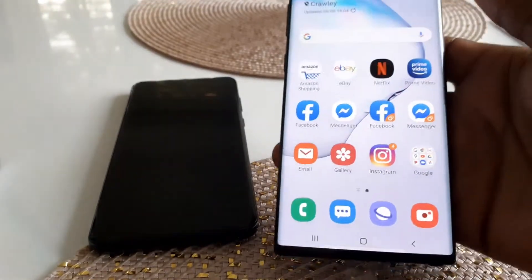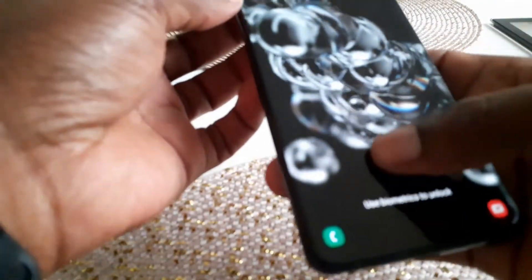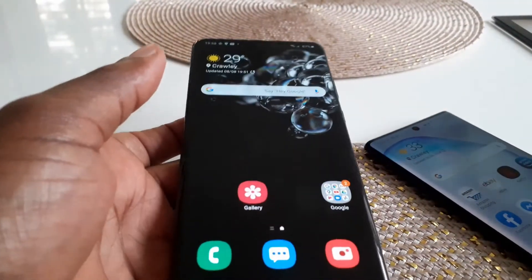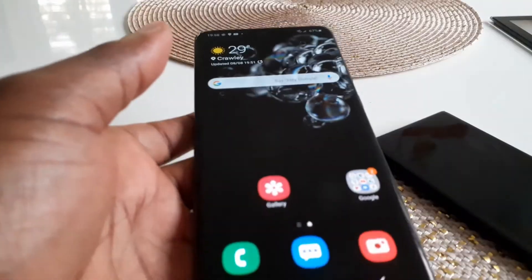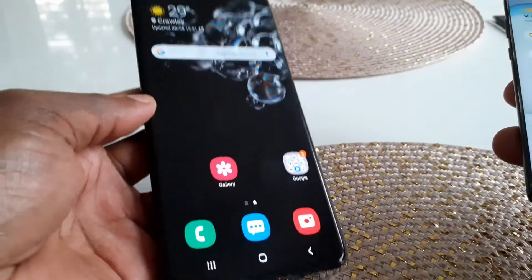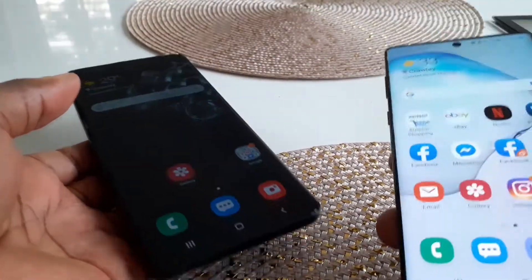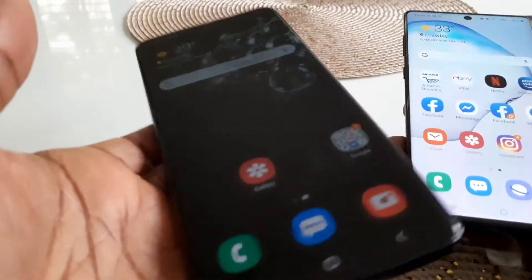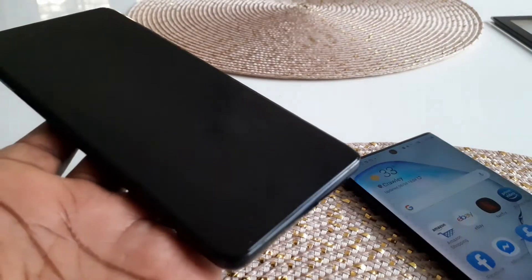I also have here a Galaxy S20 Ultra. You need to keep the names straight because we're talking about the Note 20 Ultra and the S20 Ultra. This is the S20 Ultra — the one with the Space Zoom. And this is the Note 10, the smaller of the Notes. I normally use a Note as my go-to phone; the last Note I had was a Note 9.